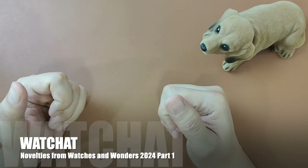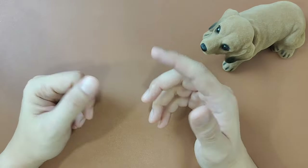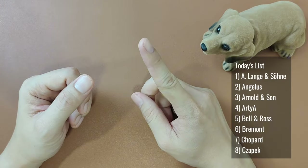What's up people, welcome back to my channel. Watches and Wonders 2024 was just over. This is a four-part series where we will check out some of their new releases on some of my favorite brands. This here is part one.